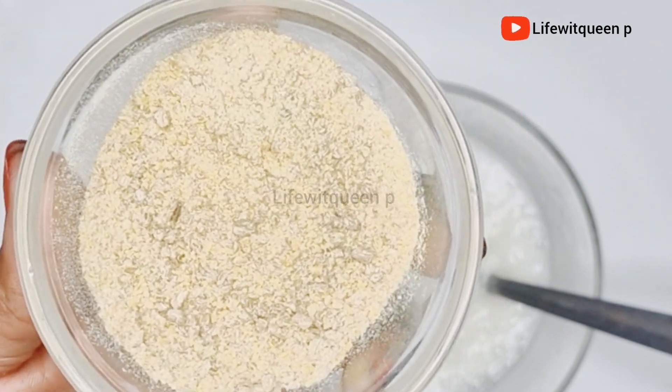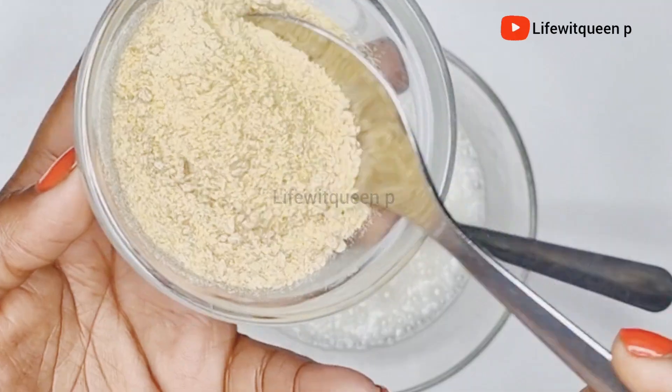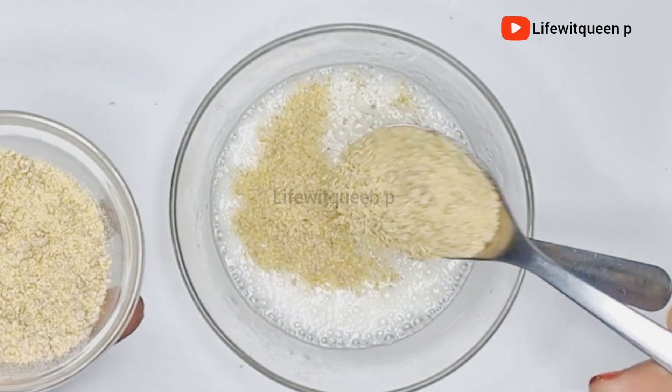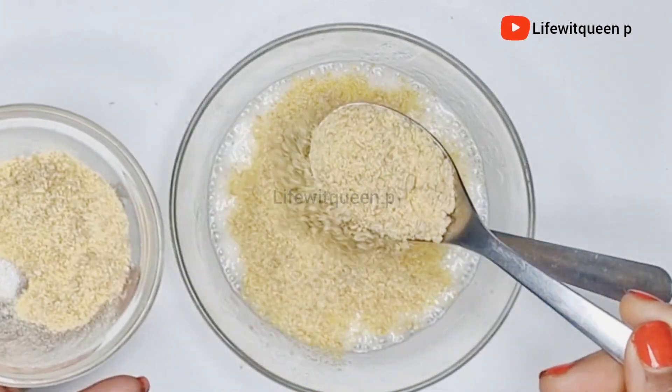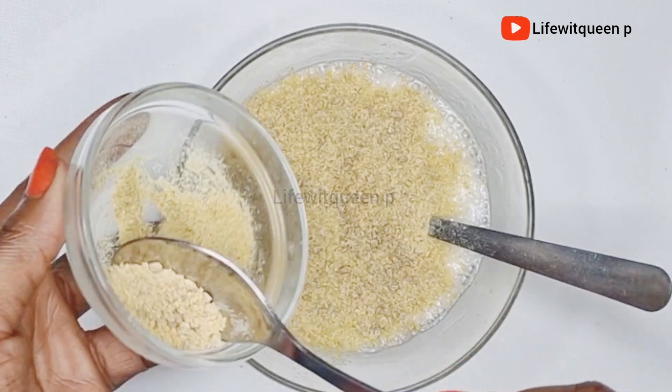I'm going to be adding two tablespoons of fenugreek. Fenugreek helps to control hair loss, it helps to regrow the hair, it nourishes the hair and the scalp, it adds shine to your hair, and it treats scalp issues like dandruff and infection on the scalp.